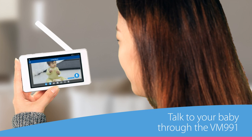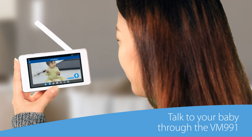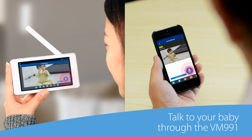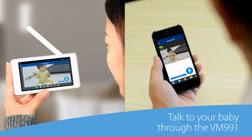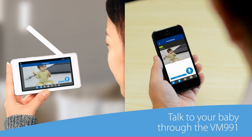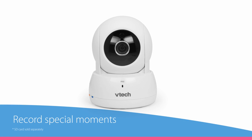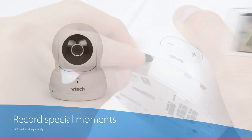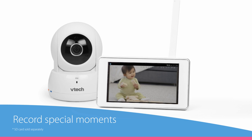The VM-991 offers more extras besides pan and tilt. Two-way talk lets you calm your baby with the familiar sound of your voice even when you're in another room. And the VM-991 even lets you record special moments right to an SD card on the parent unit or to your phone's memory.